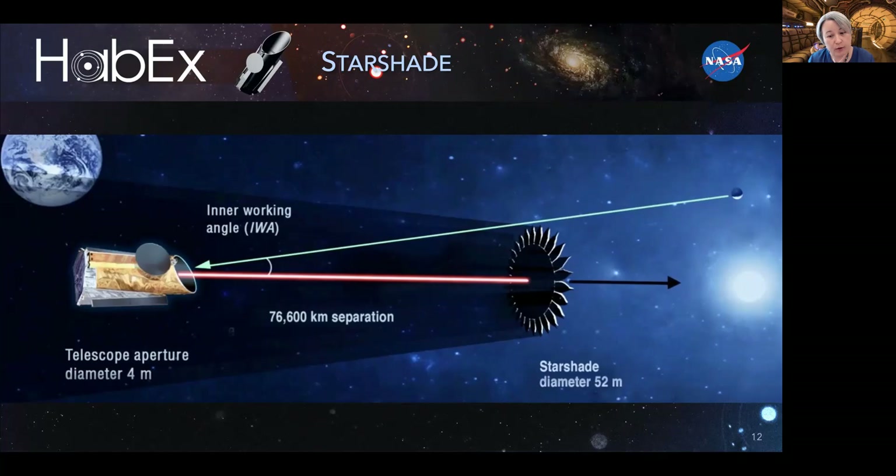The advantage of starshades is that they are more sensitive compared to coronagraphs, partly compensating for smaller telescopes with less light-gathering power. But coronagraphs do not require propellant separate from the telescope itself and allow faster and easier targeting. In a nutshell, coronagraphs are nimble and starshades are sensitive, which is why HABEX does initial imaging surveys with the coronagraph and spectroscopy with the starshade.